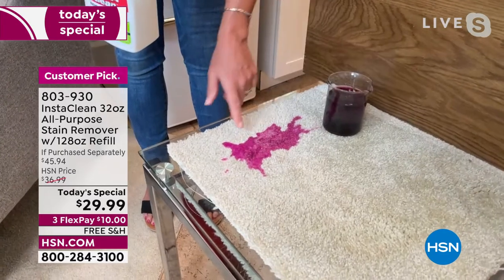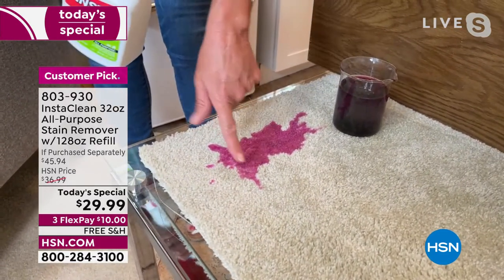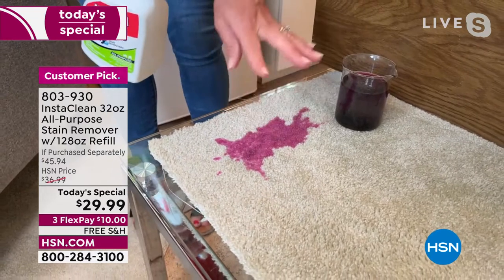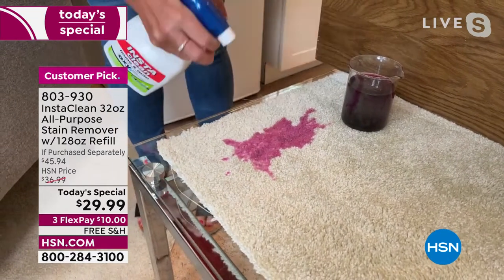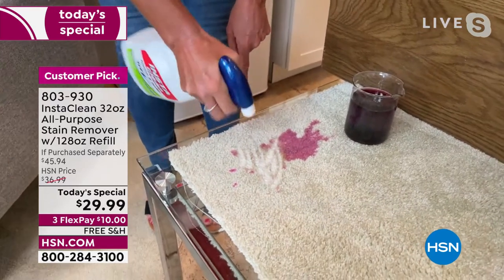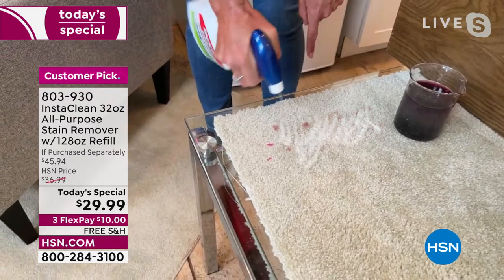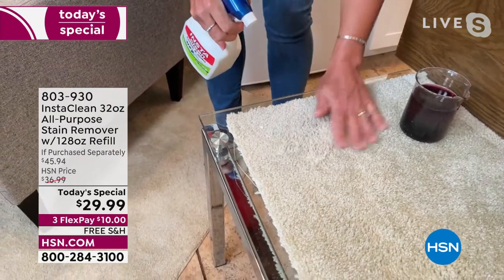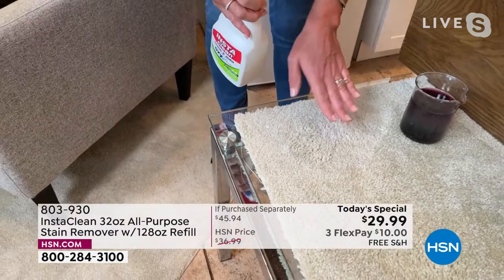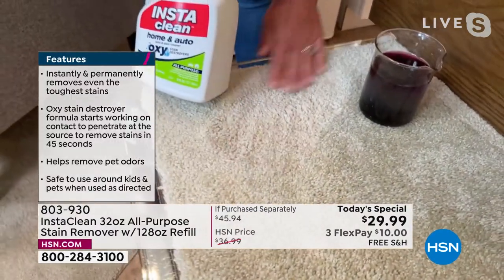Imagine this was your gray carpet and Debbie trips on the wine — it happens. Don't stress. This is spreading. This is staining. This is going to ruin your carpet, but not anymore. This is InstaClean. Look what happens — it pulverizes. When you spray, that stain is gone. And you don't have to blot it. There's no ring. It's just invisible. No bleach, no chlorine. That stain is gone.